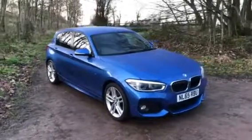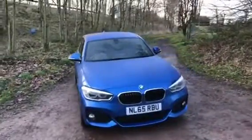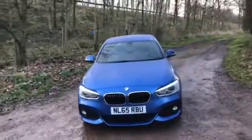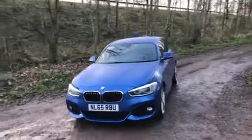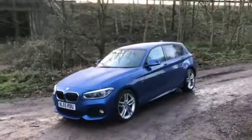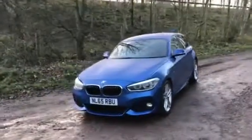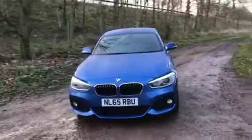New in stock at Sammy Lee's Motors. We're delighted to welcome this 2015 65-plate BMW 1 Series 1.5 litre 116D M Sport with 114 brake horsepower, with 31,707 miles on the clock, a full BMW service history, and on the extremely affordable £20 per year road tax.